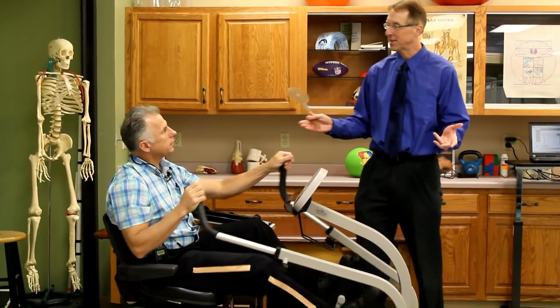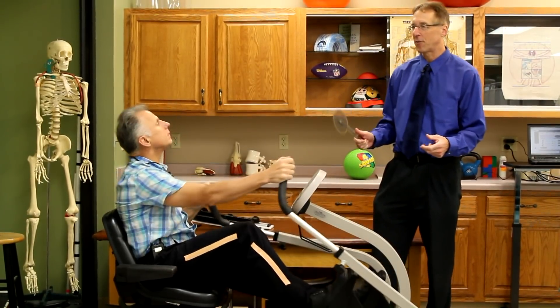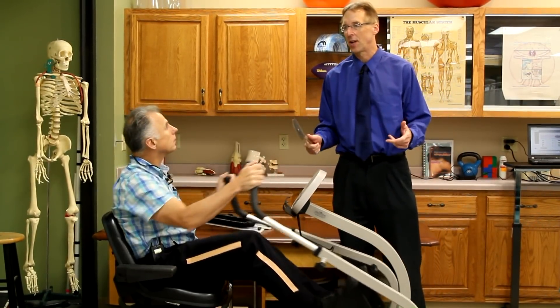Today we're going to talk about the best darn product for knee replacements — stretches, exercises, range of motion, flexion, extension. Things that make the knee work well.